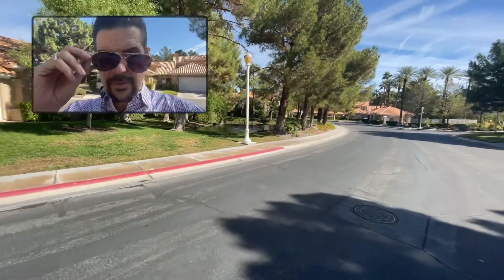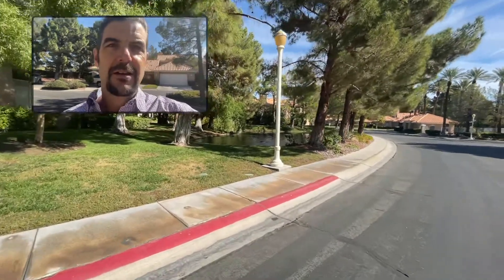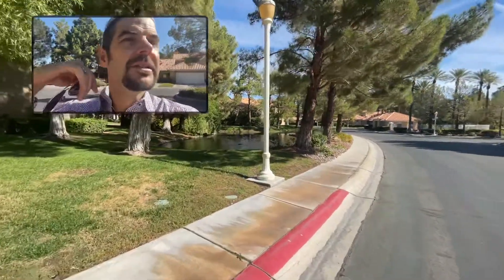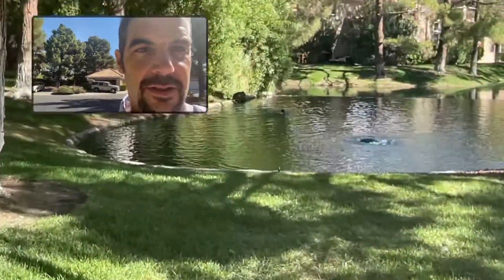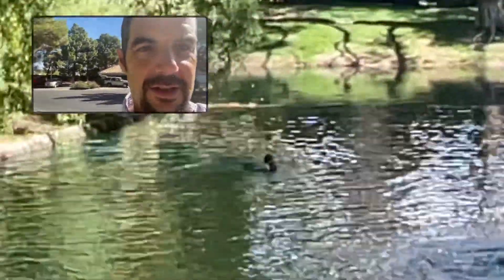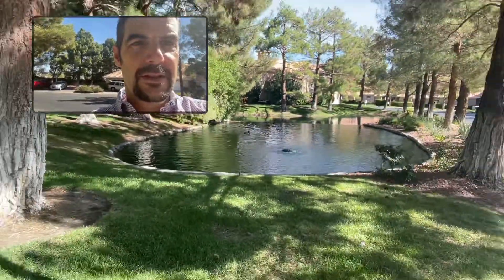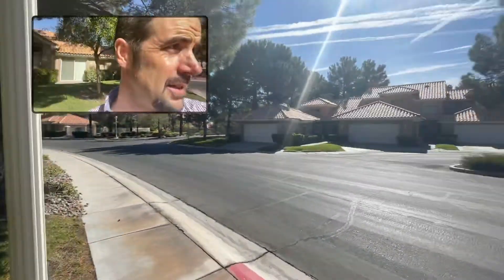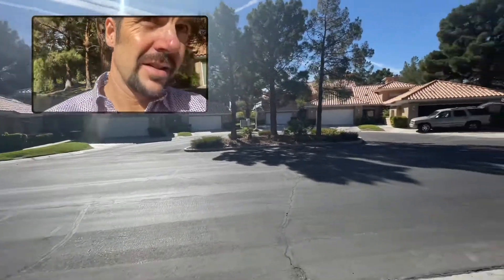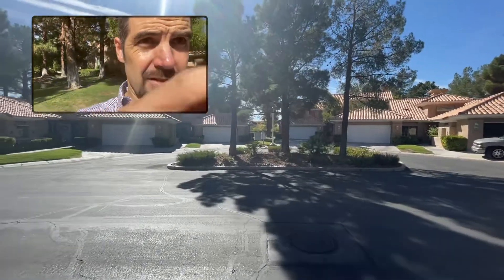What's up guys? Travis from WeBuyHouses.com. We are over here at our latest purchase. This is Guard-Gated Spanish Trails, but I just saw this cool little guy just chilling. These are guard-gated — actually the biggest house in Las Vegas is 117,000 square feet.